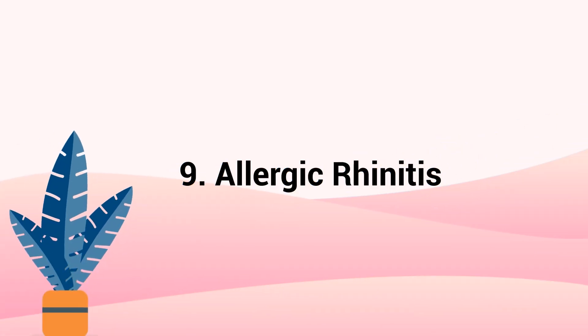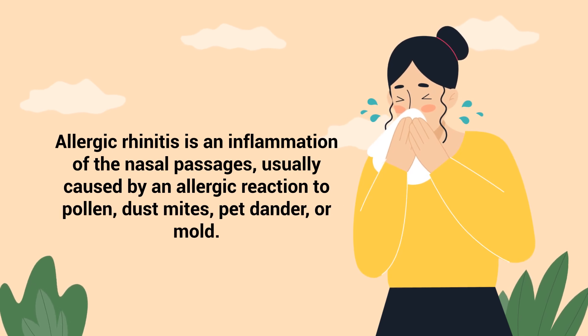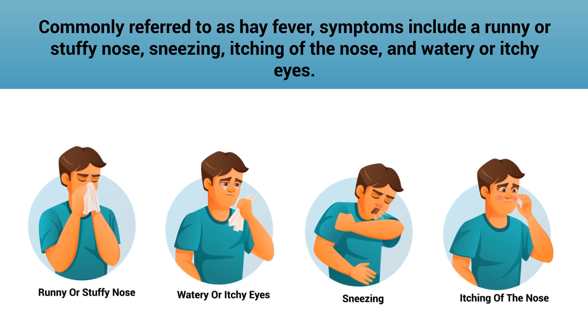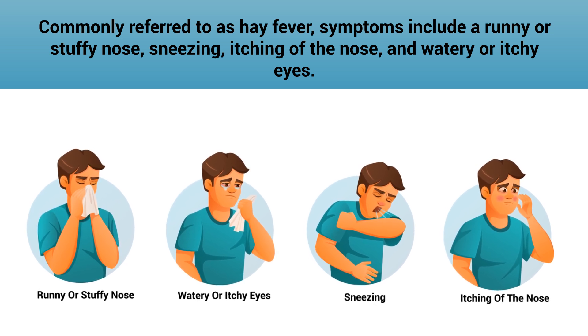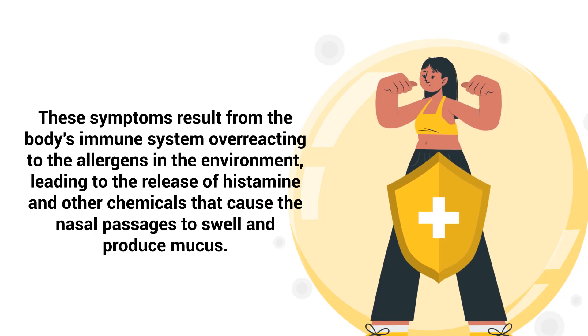Number 9 – Allergic Rhinitis. Allergic rhinitis is an inflammation of the nasal passages usually caused by an allergic reaction to pollen, dust mites, pet dander, or mold. Commonly referred to as hay fever, symptoms include a runny or stuffy nose, sneezing, itching of the nose, and watery or itchy eyes. These symptoms result from the body's immune system overreacting to allergens in the environment, leading to the release of histamine and other chemicals that cause the nasal passages to swell and produce mucus.